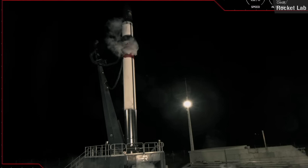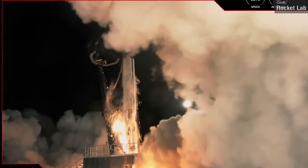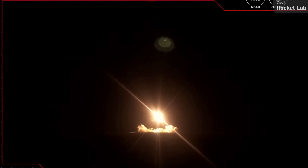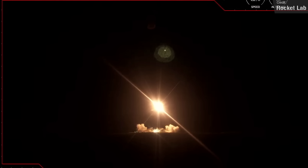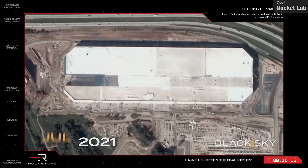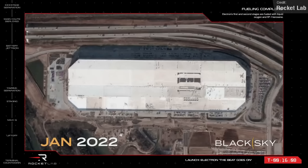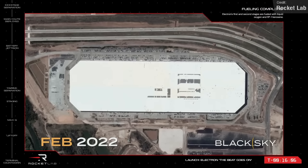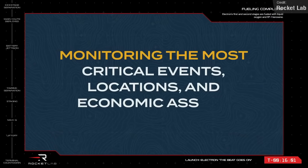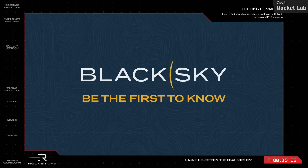Rocket Lab, hot off the back of their Stronger Together launch on the 16th of March from the United States, launched another Electron rocket, this time from their Mahia Peninsula launch site in New Zealand on the 24th of March. This was their sixth dedicated launch for BlackSky, with this mission carrying the BlackSky 18 and 19 Earth observation satellites to low Earth orbit. The high-resolution images captured by the BlackSky constellation are used in conjunction with BlackSky's proprietary AI software to deliver analytics and insights to industries including transportation, infrastructure, land use, defence, supply chain management, and humanitarian aid.